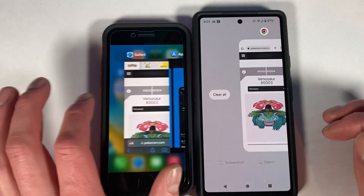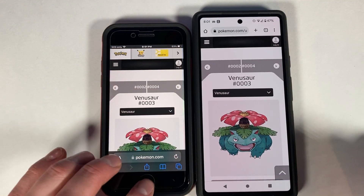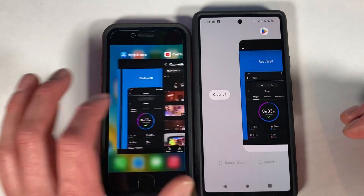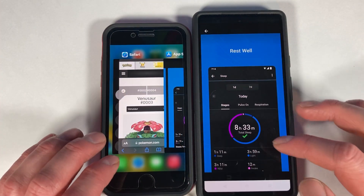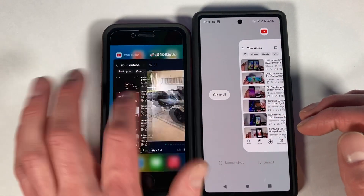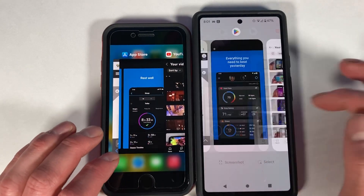The Google Pixel makes a really cool noise when you scroll through your open apps. The more apps you have open, the better the noise sounds.